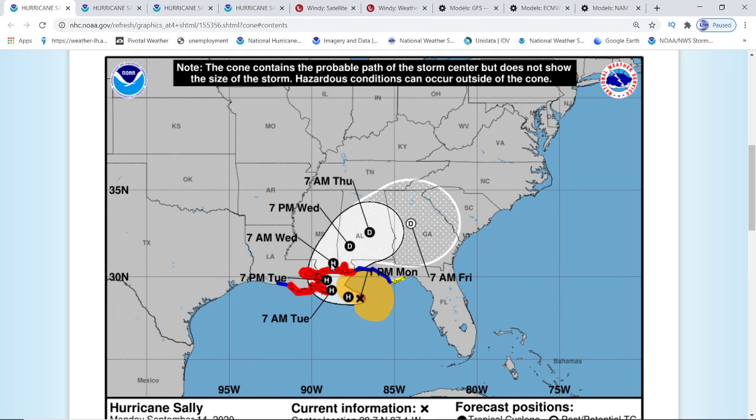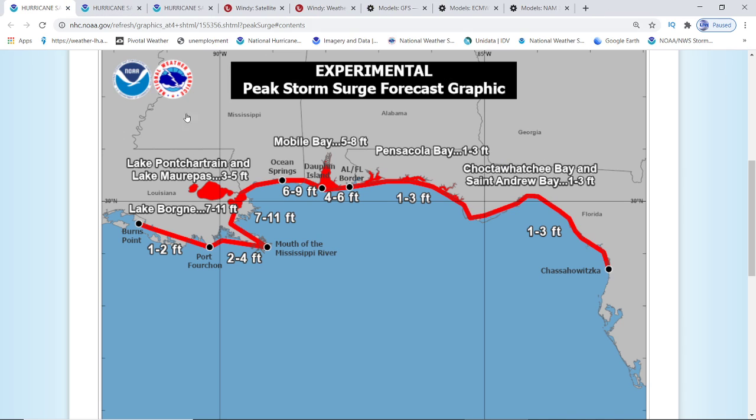NOAA is showing that it's going to stay a hurricane on land for a while, all the way to 7 a.m. on Wednesday. As far as the storm surge, it's still showing the same thing — 7 to 11 feet right here towards New Orleans. This one has went up from 4 to 6 feet to now 6 to 9 feet, and then spread 1 to 3 feet all the way to the east of it.